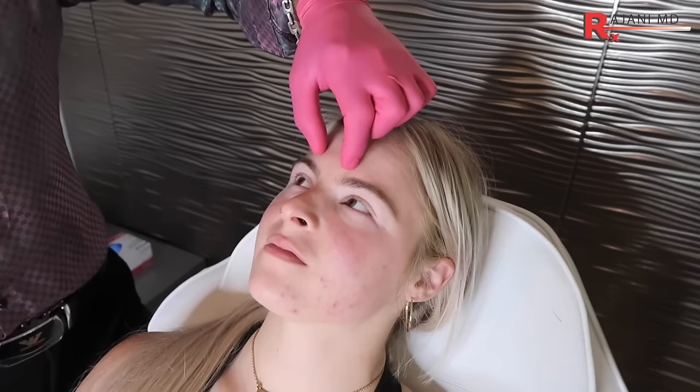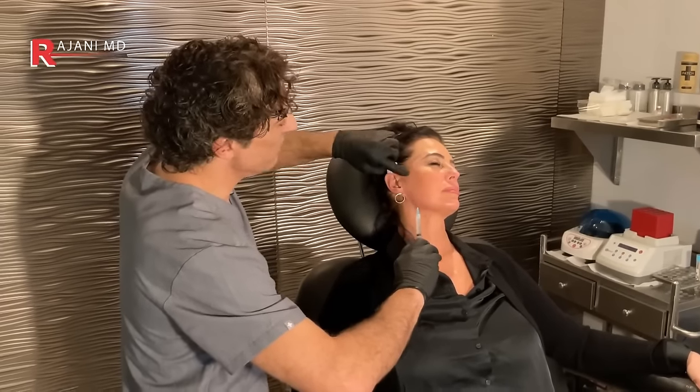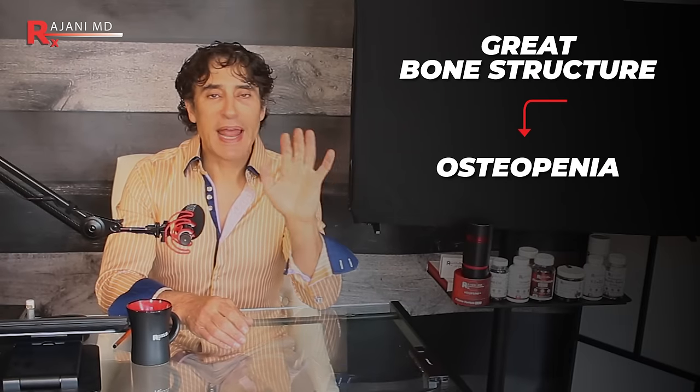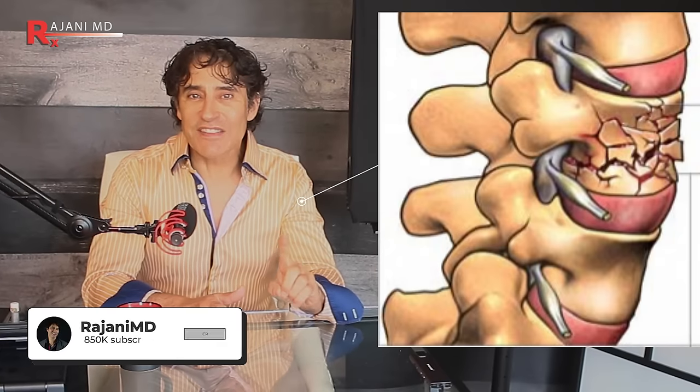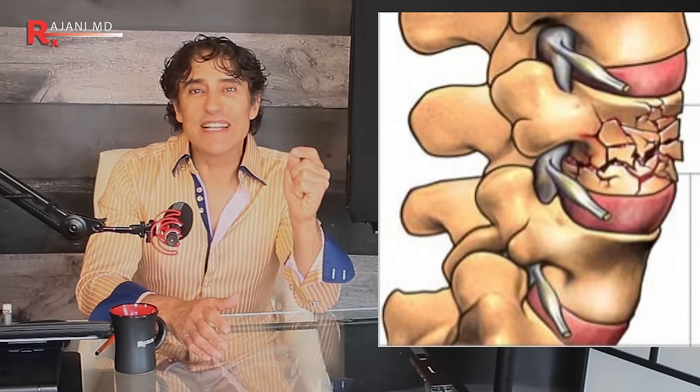Why you need this scan: I see patients every few weeks — women within my practice — that go from great bone structure to osteopenia and then bam to osteoporosis. I had a patient last week go from osteopenia to full-blown osteoporosis, necessitating IV infusions of medications within 16 months. That's not normal, and she was only 62 years young.